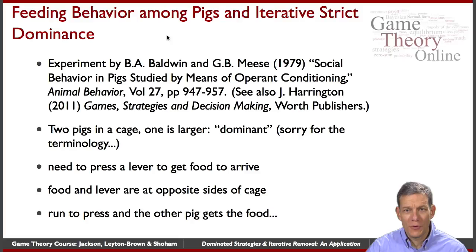They were actually looking at social behavior in pigs. So the players in our game here are going to be pigs. There's actually an interesting discussion of this — it comes from Joe Harrington's book, Game Strategies and Decision Making.